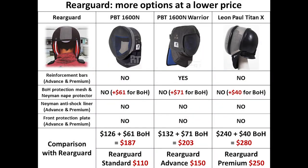In comparison with other fencing masks and back of head protection solutions available on the market, Rear Guard offers more options at a lower price.